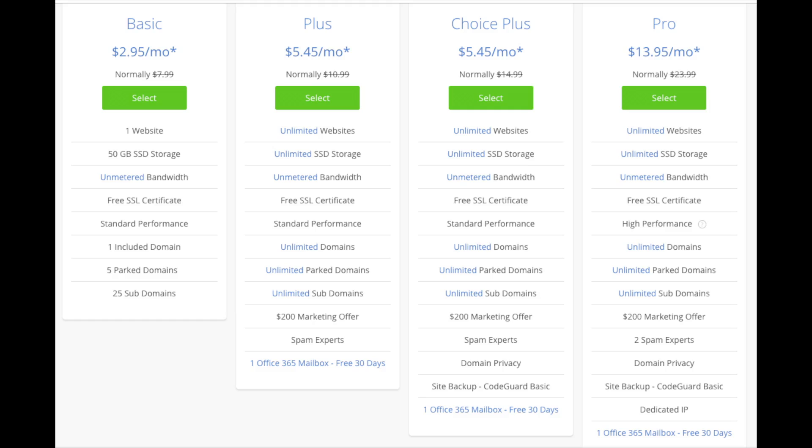I recommend going with the basic plan and then you can always scale up whenever you like. If you have more than one website, you want to choose either the plus plan or choice plus plan. The pro plan I would recommend upgrading to in the future once your blog gets running and starts bringing in lots of traffic and revenue. I'm going to choose the basic plan for this tutorial as this is most common - go ahead and hit the select button on whichever plan you'd like.